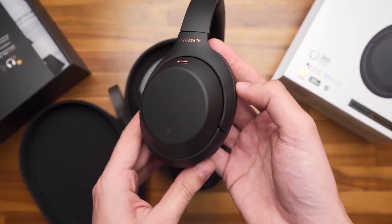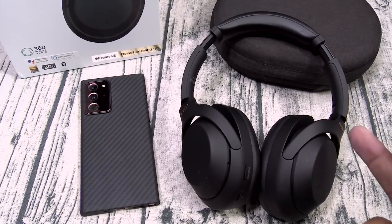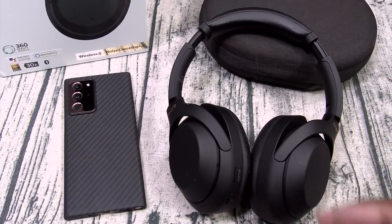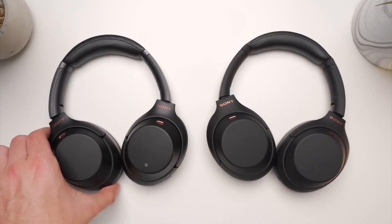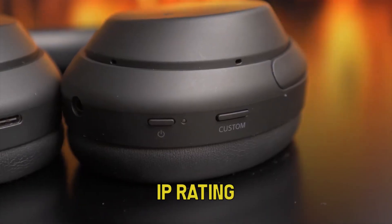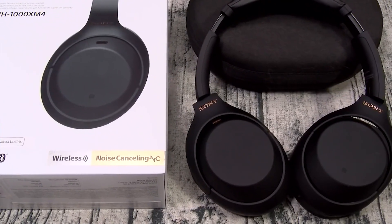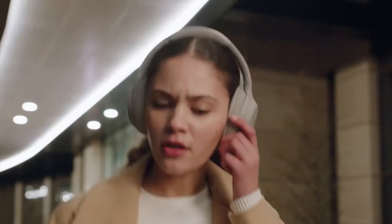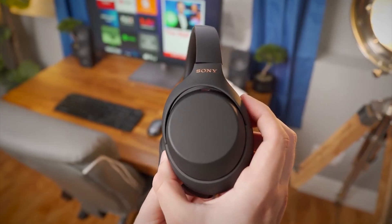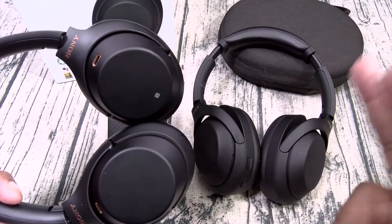Every other aspect is superior — the comfort, the sound quality, the design. The XM4s also offer an interesting new feature called speak-to-chat: this mode recognizes your speech and automatically turns down the ANC so that you can hear and have a conversation with others. There are two issues — their price, and that they offer no IP rating. An IP rating indicates how dirt and waterproof something is under laboratory testing. Because they lack an IP rating, these headphones either weren't tested or failed. It would be wise to keep them away from dirt, dust, and water as much as possible, using cases whenever needed.